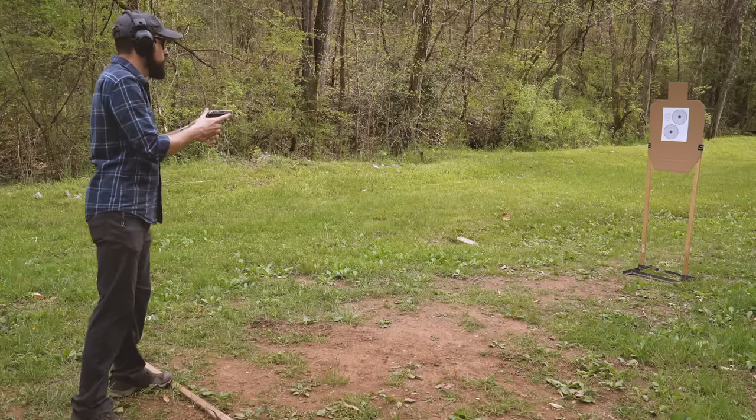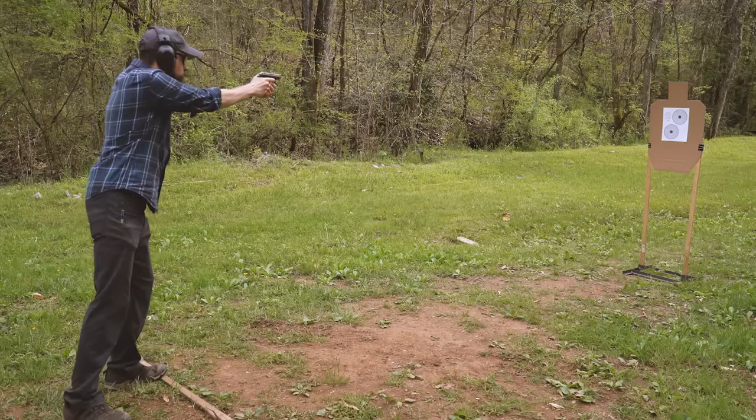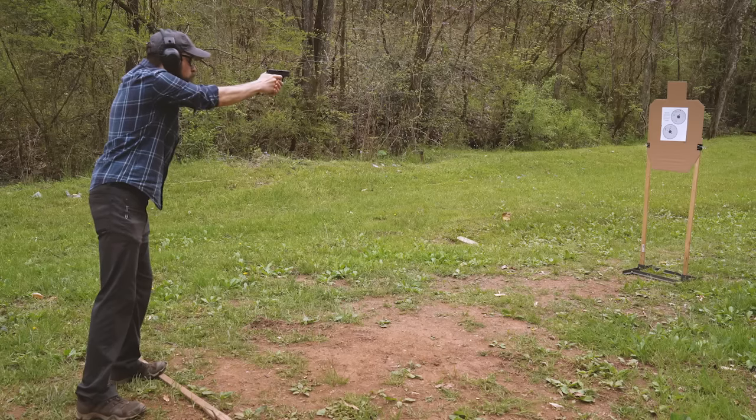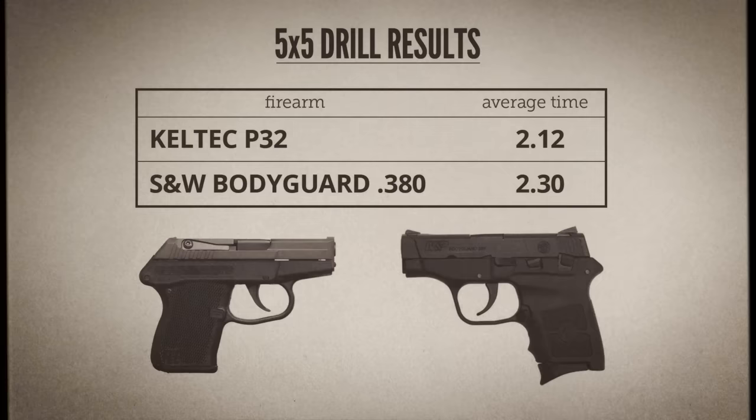You do tend to get one or two more rounds of ammo capacity in a .32, but the real advantage is the reduced recoil. Is there really enough of a difference in recoil between a .32 and a .380 to have any significant impact on how well you can shoot them? To find out, I did some side-by-side testing at the range with a Smith & Wesson Bodyguard, which I tend to shoot a little better than most other pocket .380s. I used the 5x5 drill — five shots at five yards into a five-inch circle in under five seconds from a low ready position. With the Kel-Tec P32, my average time out of five runs was 2.12 seconds; with the Bodyguard .380, I averaged 2.3 seconds.